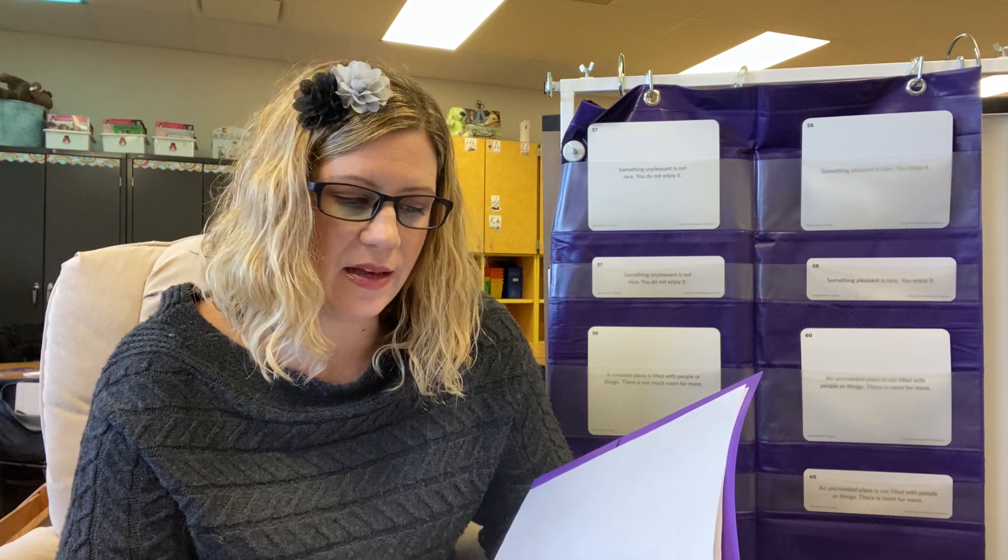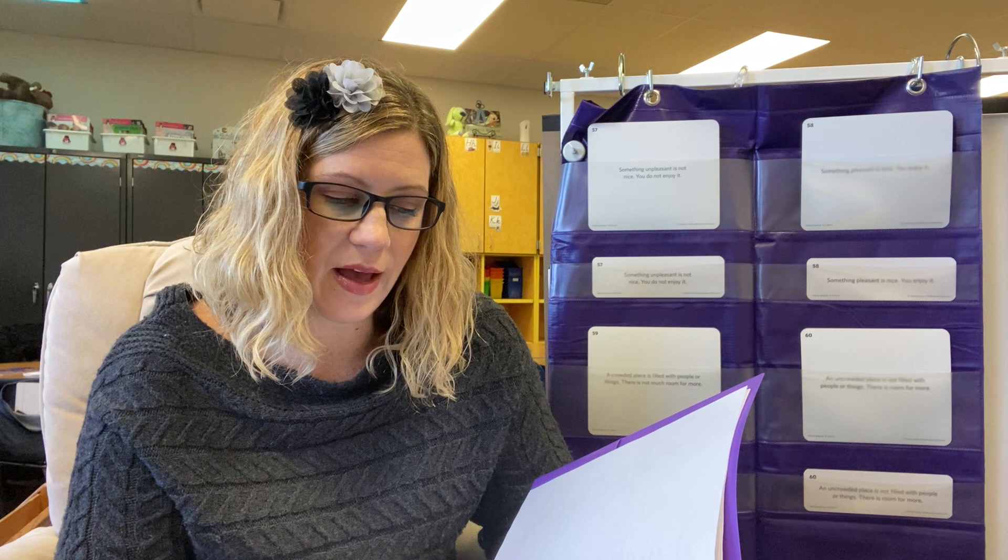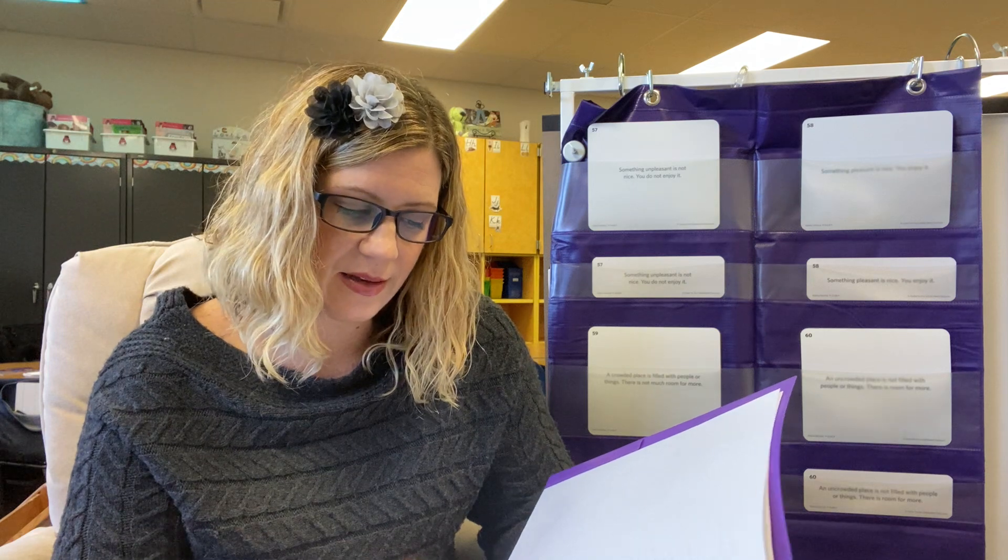I want you to listen carefully to the poem and then I will give you the words from it. Umbrellas by Lillian Moore. So many umbrellas walking this gray day, so many umbrellas going every which way. Don't worry, you can find me in a hurry. My umbrella's the one that's yellow like the sun.